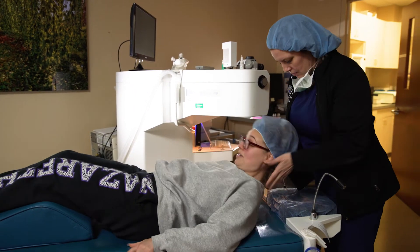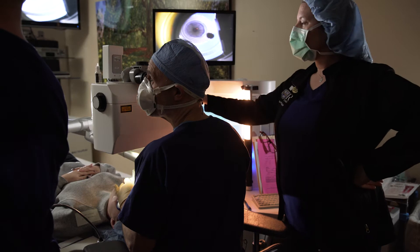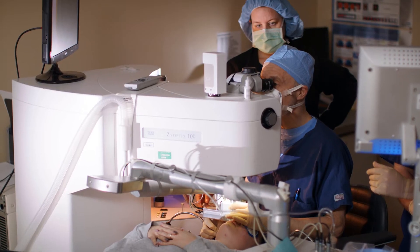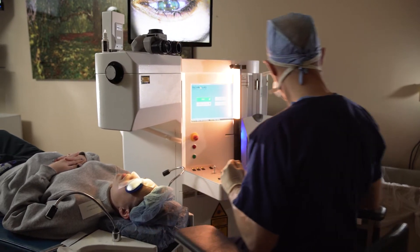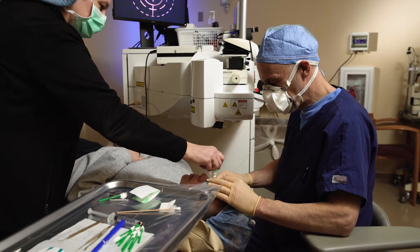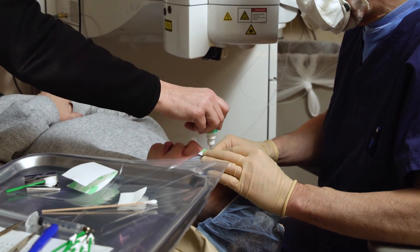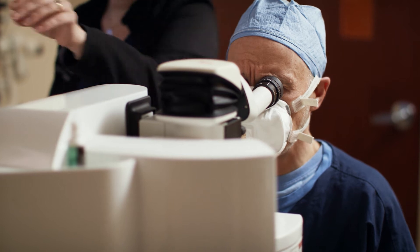To begin your LASIK, the eye is completely numbed with three sets of numbing drops. A femtosecond laser is used to make a precise microscopic tiny bubble layer. A thin layer of the cornea is then gently lifted. The cornea is then subtly reshaped with an excimer laser that uses thousands of minuscule pulses — each pulse is a tiny fraction of the thickness of a human hair.